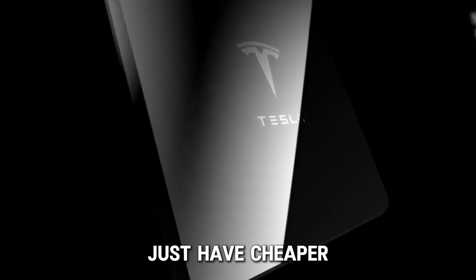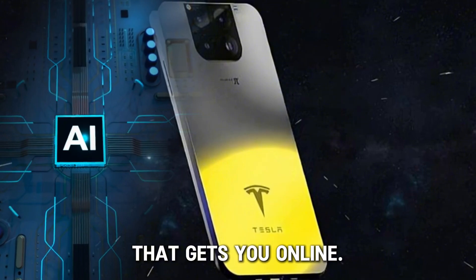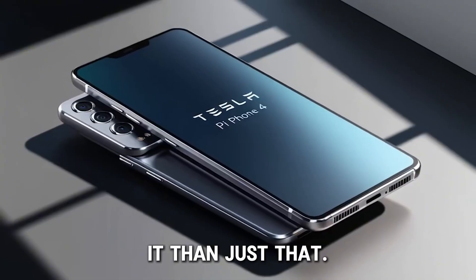This phone doesn't just have a cheaper price going for it — it's also packed with cool tech like Starlink that gets you online. But there's more to it than just that.